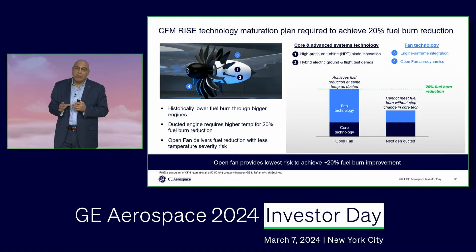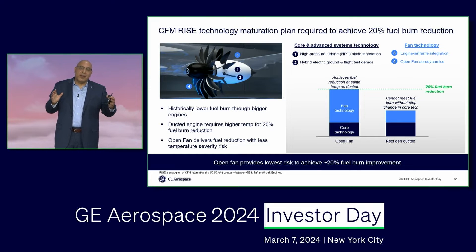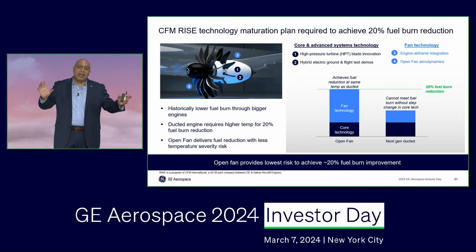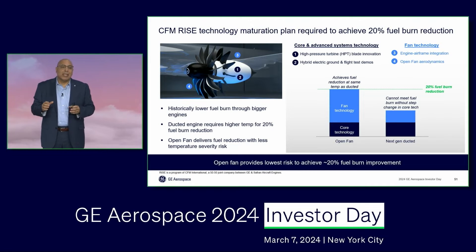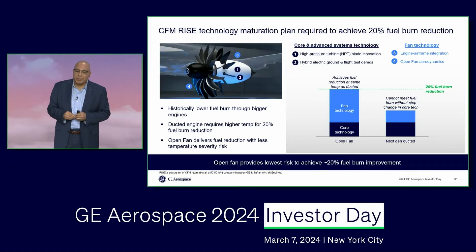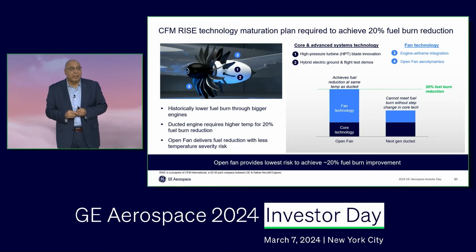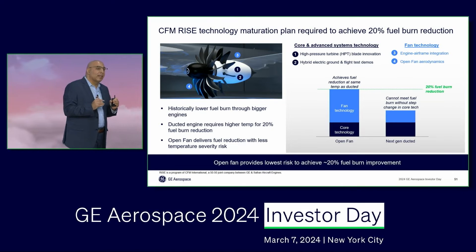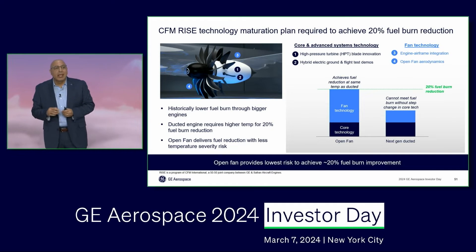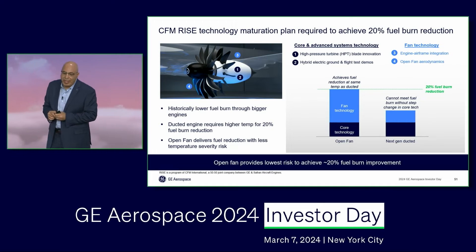And that has diminishing returns. We are now very close to an inflection point in which significant increases in the fan diameter will generate so much drag in the nacelle around it that it will eat out all of the benefits coming from that fan diameter increase. That's why a ducted engine — one that has a nacelle around it — has less than half the fuel burn improvements that can come from an open fan.